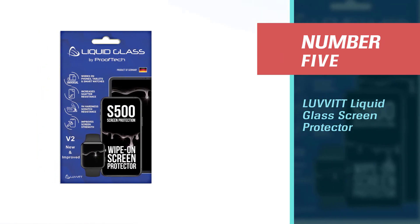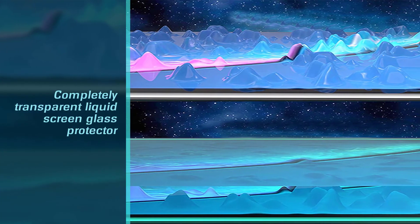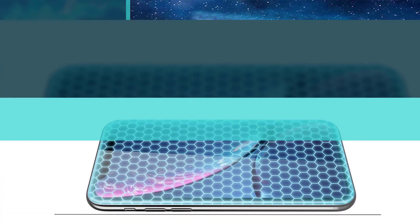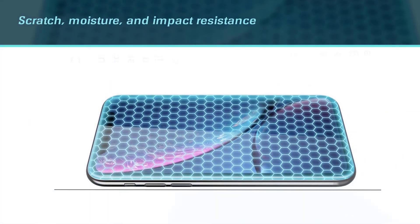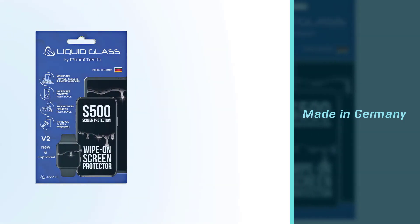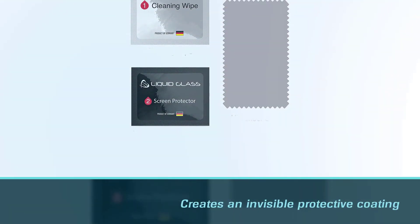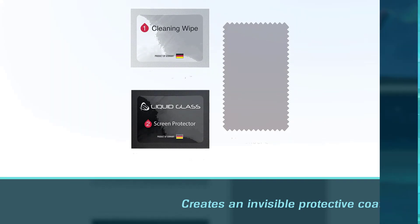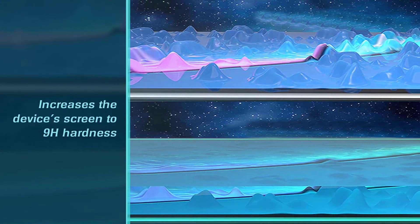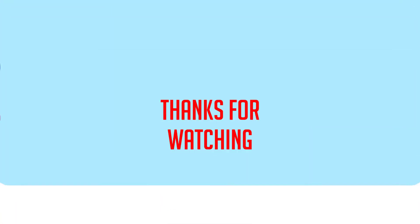Number five: Love It Liquid Glass Screen Protector. Love It Liquid Glass is a cutting-edge, super durable, completely transparent liquid screen glass protector that bonds to the glass of your device, offering greatly enhanced scratch, moisture, and impact resistance. Made in Germany, it creates an invisible protective coating that increases the device's screen to 9H hardness. It's made of silica dioxide (SiO2) — microscopic particles of glass suspended in a liquid solution — that fills in the imperfections of the screen and adds an additional layer of glass. For more details, click the link in the description. Thanks for watching.